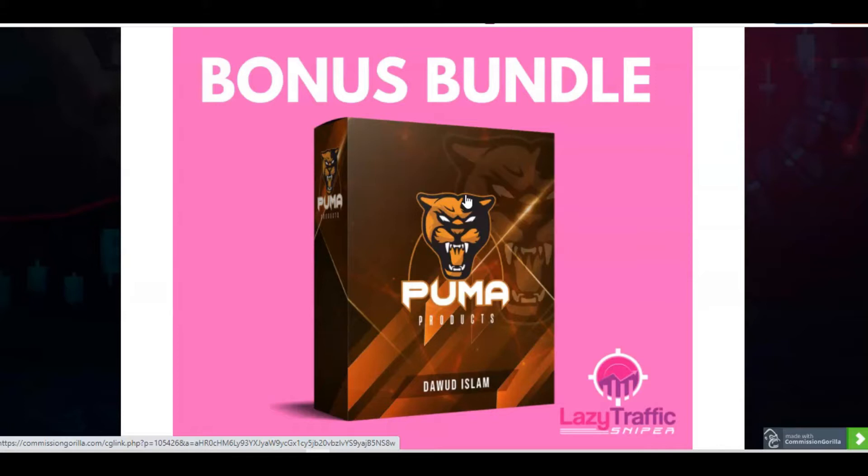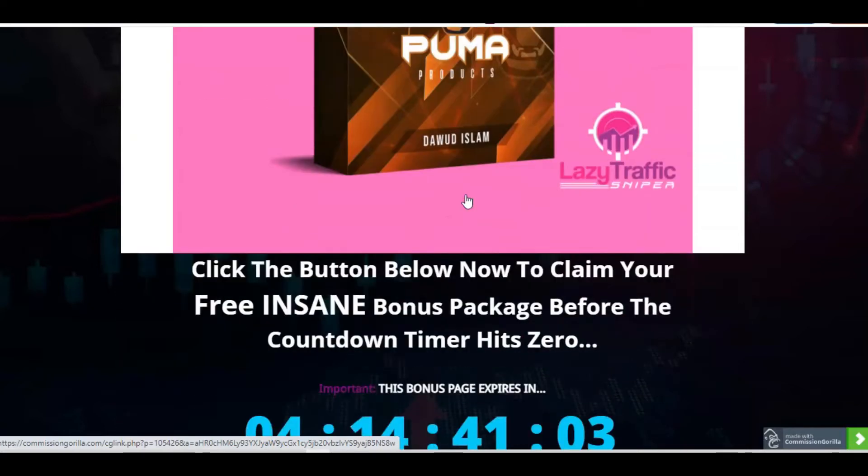Dawood's best-selling products are all based around building your list, email marketing, email marketing conversions, and different strategies across around six or seven products. So those are the bonuses.